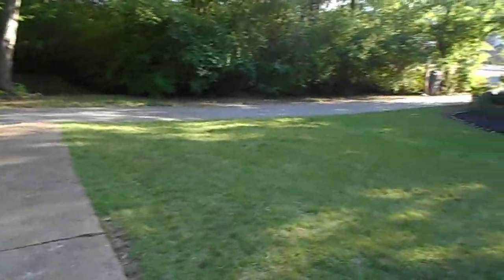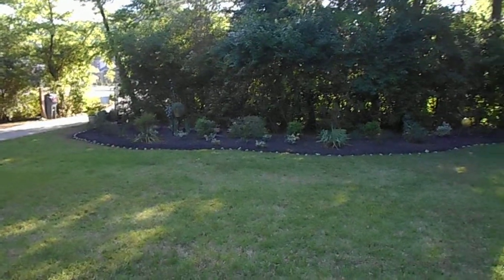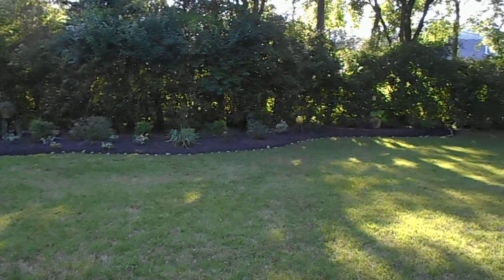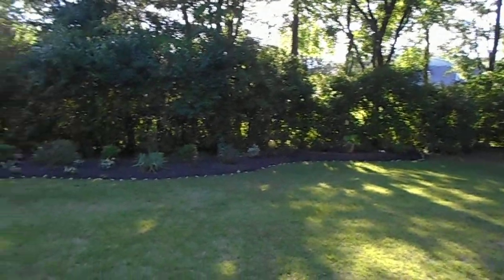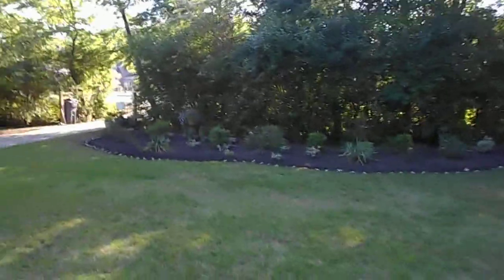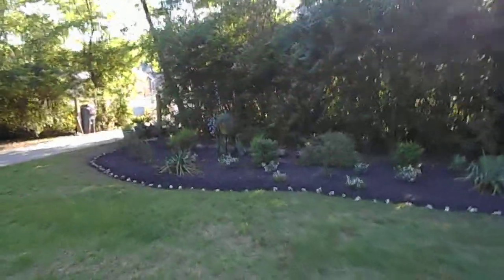And then here's my front yard looking out. This is the big garden that I put in. It doesn't look so massive, but it feels large when I'm weeding it. I just finally put a whole bunch of other stuff in it.